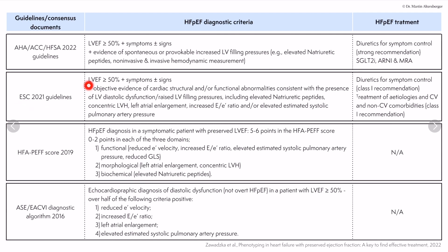The ESC 2021 guidelines require left ventricular ejection fraction above 50% plus symptoms and signs, and objective evidence of cardiac structural or functional abnormality consistent with diastolic dysfunction and raised LV filling pressure. This includes echocardiographic measurements, natriuretic peptides, concentric remodeling or LVH, left atrial enlargement, increased E/e' ratio, and SPAP measurement.